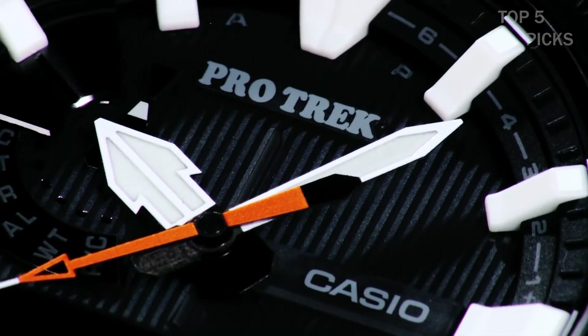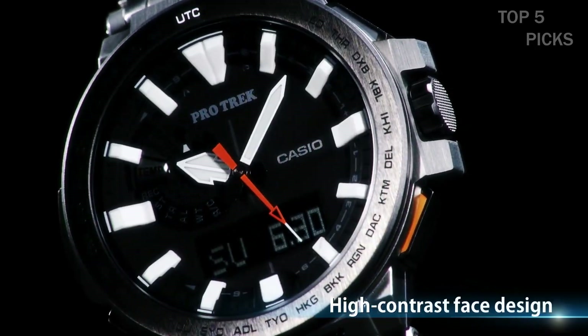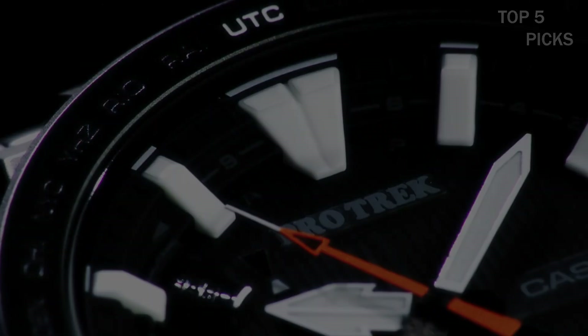Additionally, this watch is designed to withstand water immersion up to 100 meters, making it suitable for swimming and snorkeling.